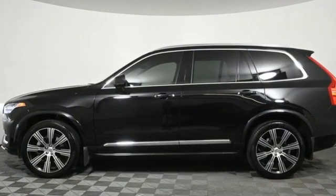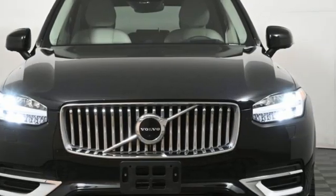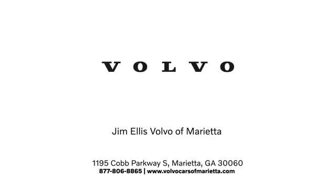Volvo is Latin for 'it rolls,' but across the world today Volvo means safety. Take it for a test drive today. Stop in or contact us — we're conveniently located at 1195 Cobb Parkway South in Marietta.